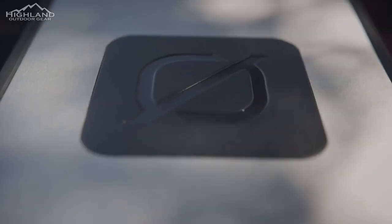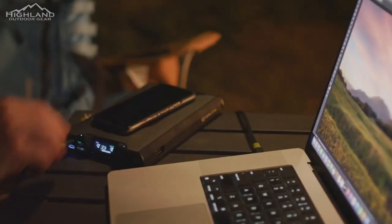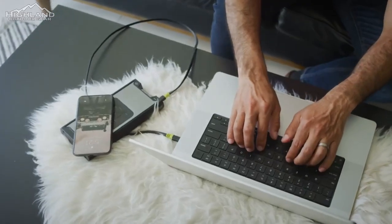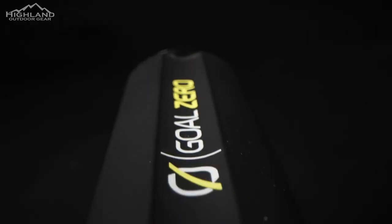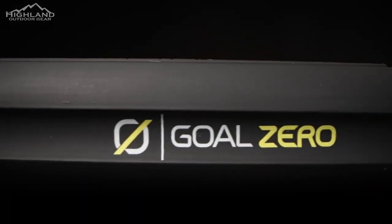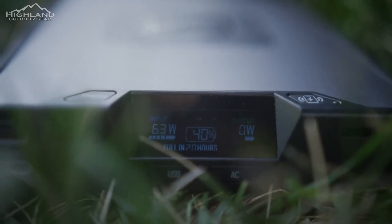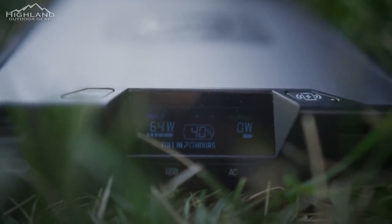Three areas where we've improved on the new Sherpa 100s: our wireless charger is now 15 watts instead of 5 watts, which can lead to up to three times faster phone charging. We've increased the USB-C port to 100-watt output, which is 60% more than the last unit. We've also added impact-absorbent bumpers for more durability. Another great improvement is the new angled screen, so you can read it by looking down at it without having to pick it up to understand your input and output.